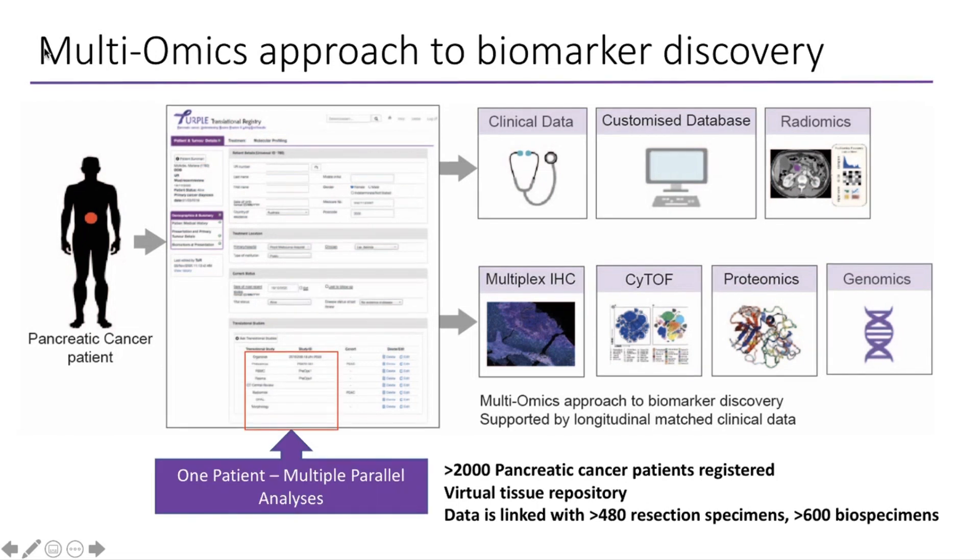With one patient, we're able to do multiple analyses, and that's really valuable because until now a lot of science is based off individual samples from one or two cases. If you can run multiple testing on the same case, there's a much greater, richer value in the data you can produce from that.